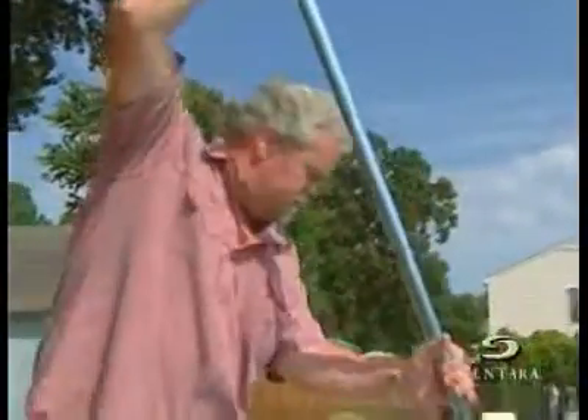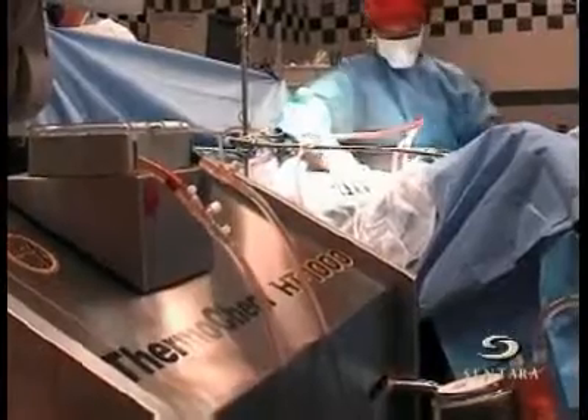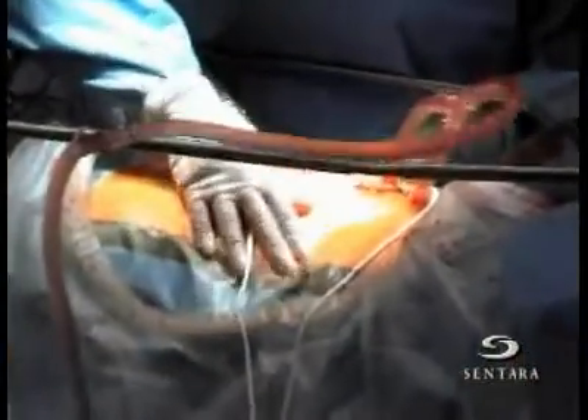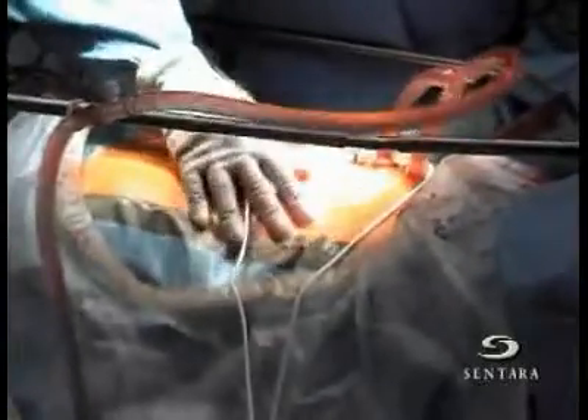Even if his cancer had spread, innovative treatments are offering new hope. Dr. Hofer is using a heated chemotherapy for advanced abdominal cancers called the VIA-CERC method. After the surgeon removes as much of the cancer as possible, the lining of the patient's abdomen is bathed with a hot chemotherapy solution for two hours.